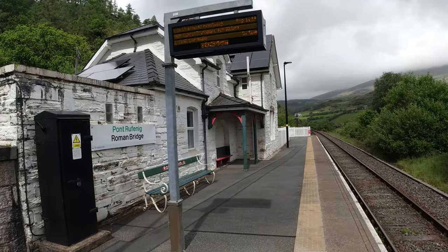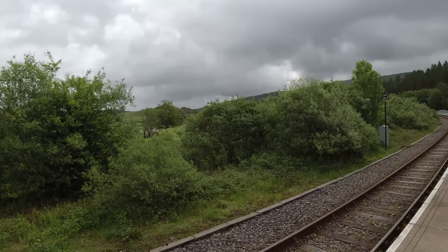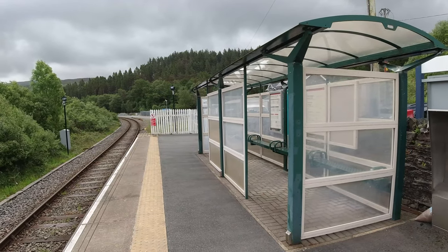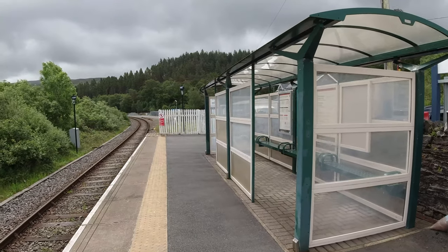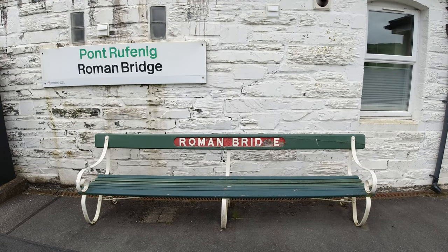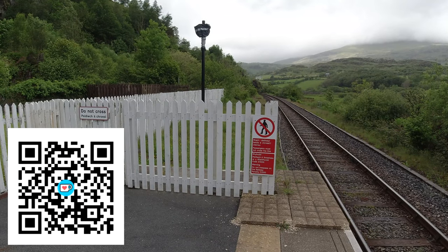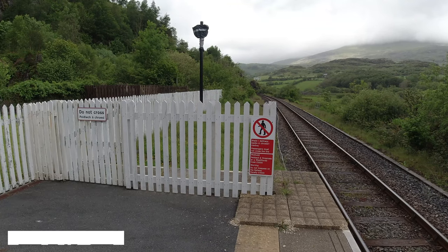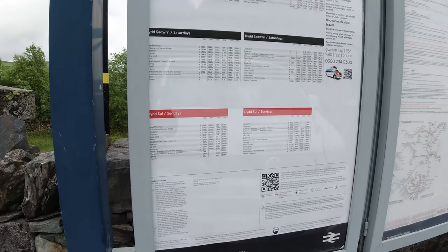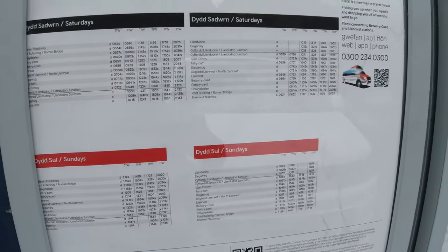I was originally going to park up at Blaenau Ffestiniog and get mugged by the pay and display machines, but instead I decided to drive 5 minutes up the road and just park here for free. There's only space for about 4 cars though, so it's at your own risk. Roman Bridge — or 'Roman Bride' as it says on the bench here — is a request stop on the Conway Valley Line, the penultimate stop before Blaenau Ffestiniog when travelling south. The line is operated by Transport for Wales who run about 6 trains a day, about 4 on a Sunday. I thought I might as well flag down the train to Blaenau for one very good reason alone, which you'll see in a moment.